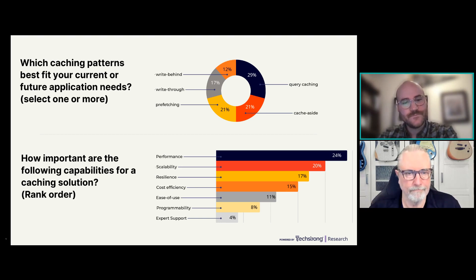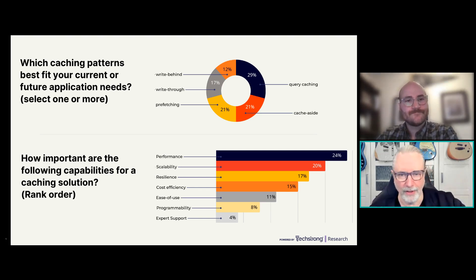A question about the sample size and methodology: this is a more targeted survey — about eight questions — from online polls across devops.com, cloudnativenow.com, Security Boulevard, and similar websites. The number of responses was around 231 or 232. It's a variety of roles, not just DevOps engineers, and we'll look at the makeup of respondents too.